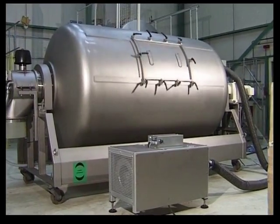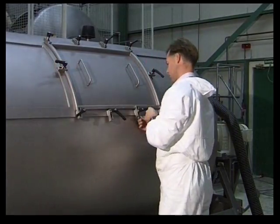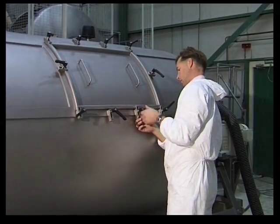Drying, heating and cooling is also possible. By applying a relatively high flow of air through the mixing drum, the product can be dried, heated, and/or cooled.